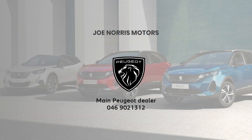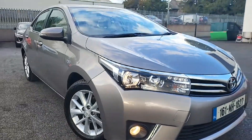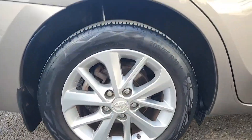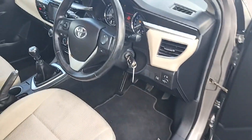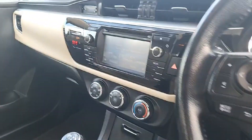Introducing the luxurious 2016 Toyota Corolla 1.33 Luna in stunning beige. This stylish four-door saloon boasts a 1.3L engine, manual transmission and a host of comfort and safety features for a smooth and secure ride. From air conditioning to satellite navigation, this vehicle has it all.